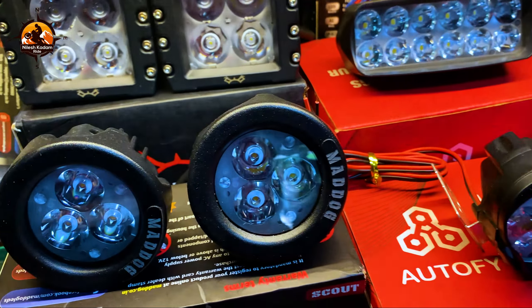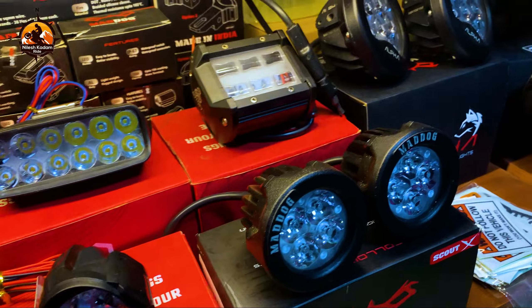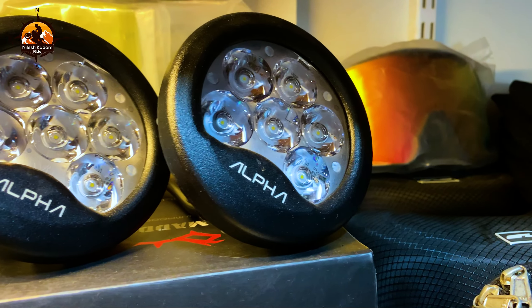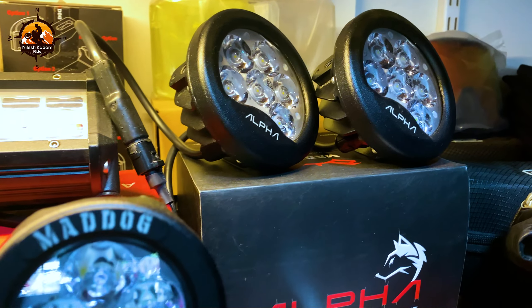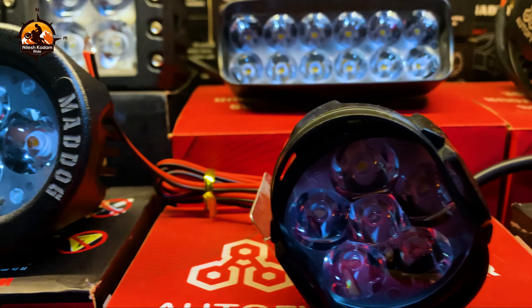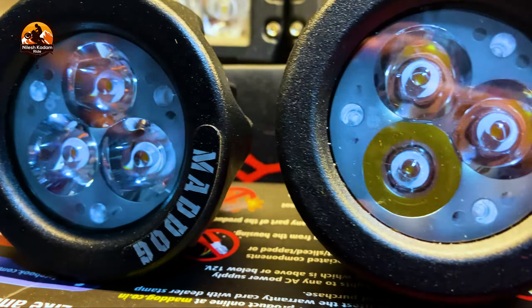Helmets — we also have a good range. We have LS2, SEMK, XOR, Vega, Stud, and MT helmets. If you can see here, mobile holders — we have a good range from Bobo, Grand Pit Stop.